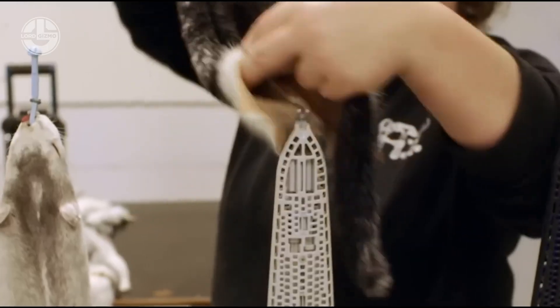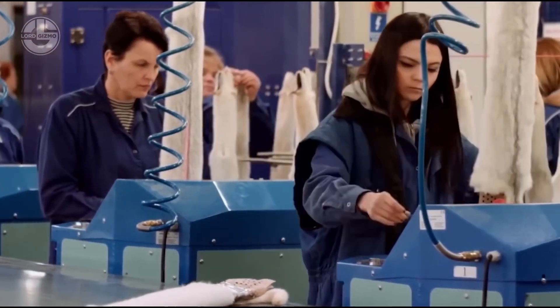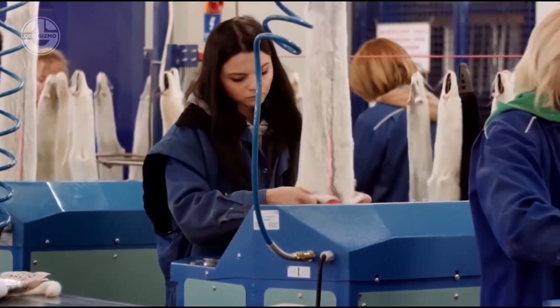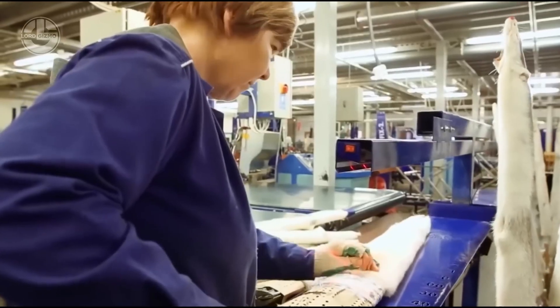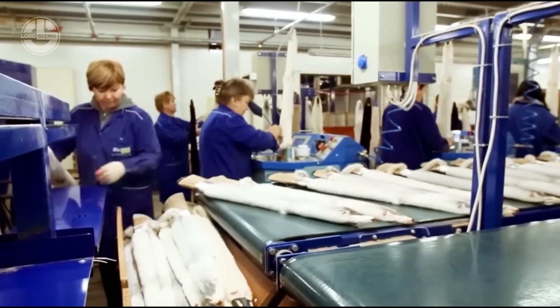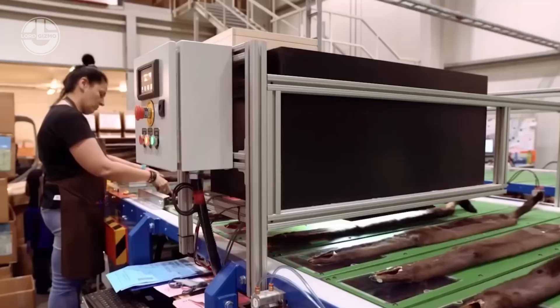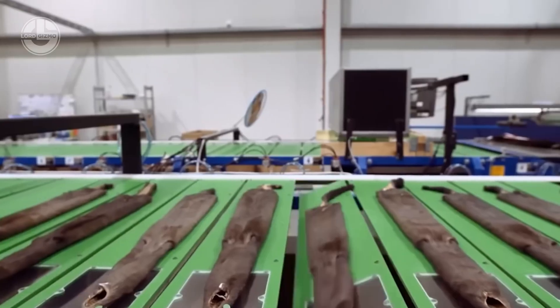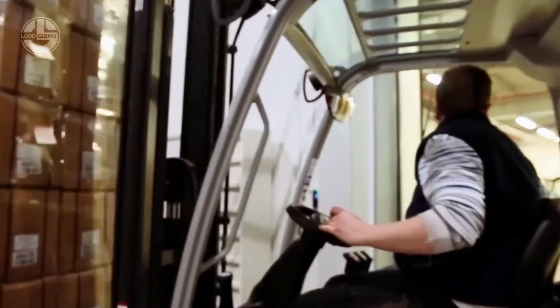This process ensures that the final product is soft, durable, and aesthetically appealing to consumers. Labelling is an important part of product identification, providing essential information to consumers and verifying the quality and origin of the product. The fur fibers are carefully rolled or neatly arranged before being placed into packaging. Proper packaging helps preserve the fur's texture and appearance, ensuring it remains in excellent condition when it reaches buyers.